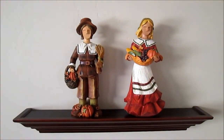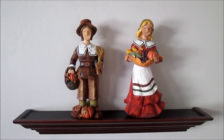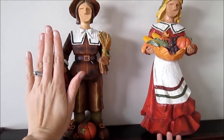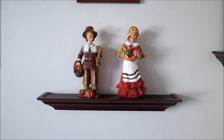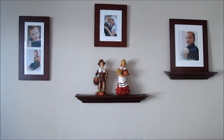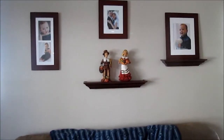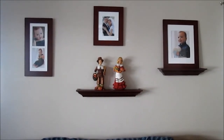These are some Thanksgiving pilgrims that I got from Kohl's. I think I got them the first year we got married, so seven years ago. They're pretty large — you can see compared to my hand — so they're a nice size. I always put them on the shelf I have here in the living room above the couch, and throughout the year I'll put different things up there depending on the time of year.